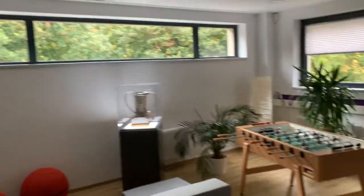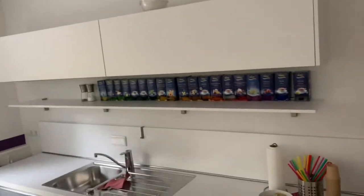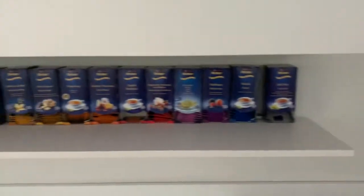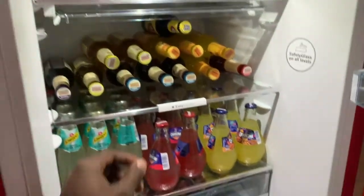Looks like there's a PS4 on it. Pool table — just everything you need to chill. Tea and coffee machine, we got all the teas, and then a refrigerator full of drinks. I'm gonna grab me one right now.